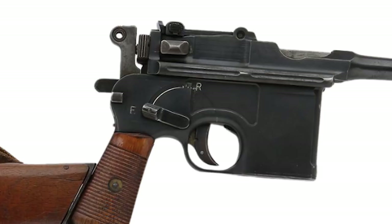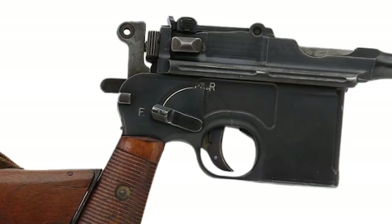What gives it away is the switch on the side. That throws back and forth, and it is marked E and R for Einzlfeuer — single shot — and Ryanfeuer — serial fire.